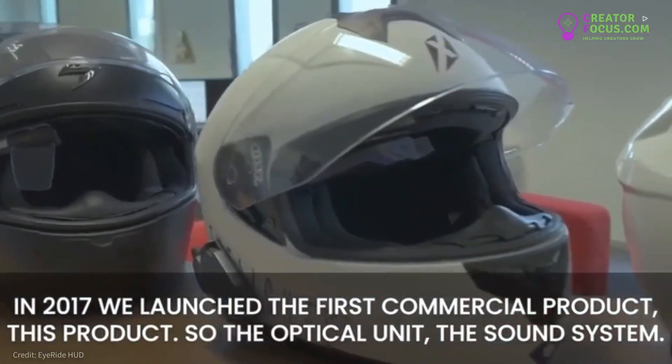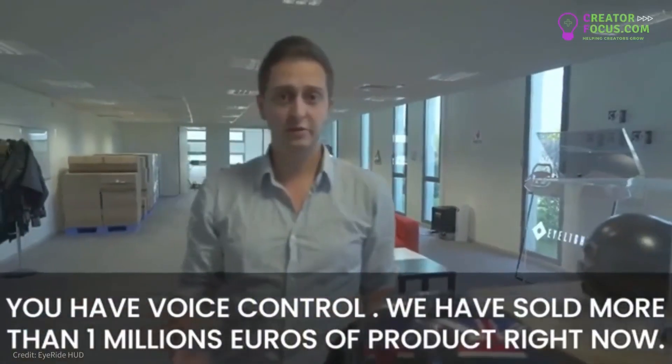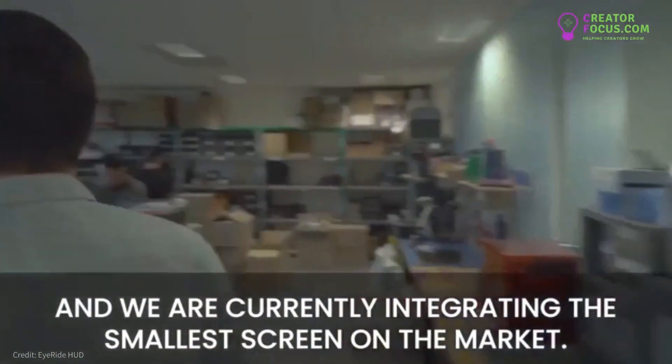This product includes the optic unit, the sound system, and you have voice control. We have sold more than 1 million euros of product right now, and we are currently integrating the smallest screen on the market.